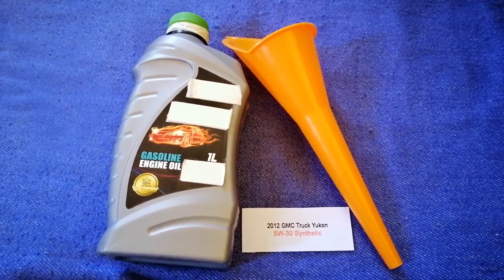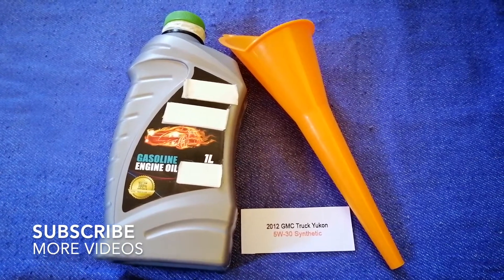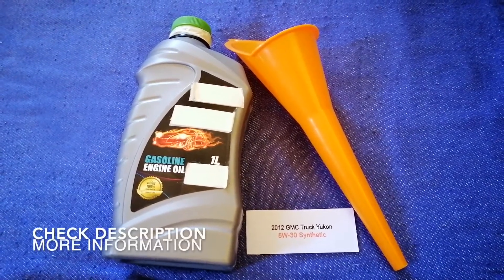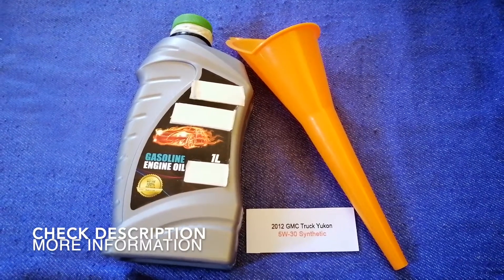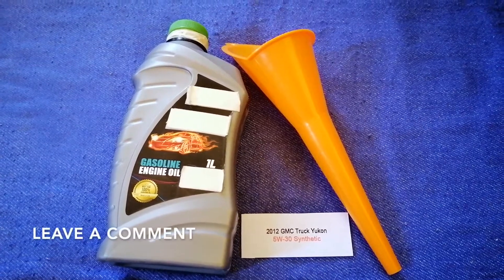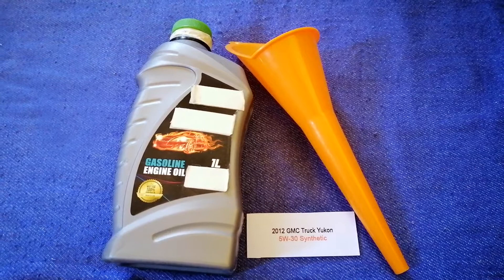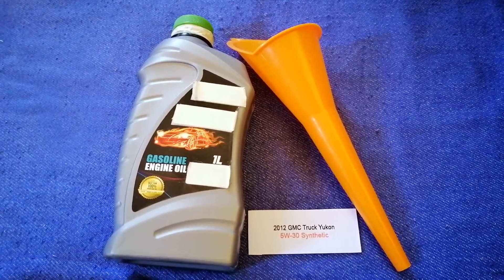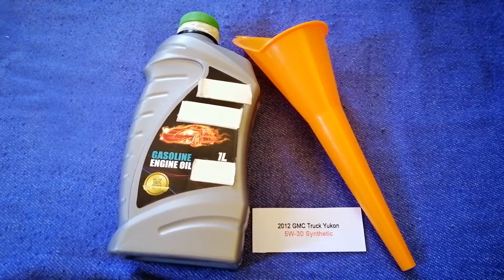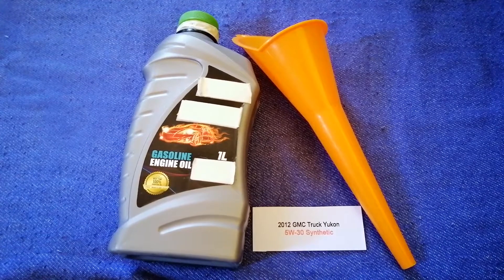Hey guys, welcome back. Today we are going to talk about the oil type for the 2012 GMC Yukon. If you are looking for what oil I also buy for your 2012 GMC Yukon, I have already linked it — check the video description and I will try to leave the info there as well. The oil type for the 2012 GMC Yukon is 5W-30 synthetic.